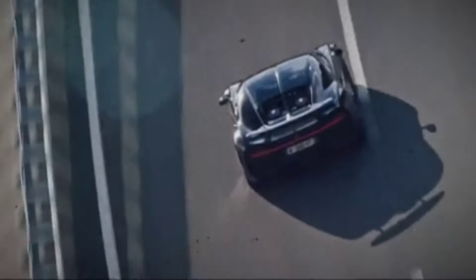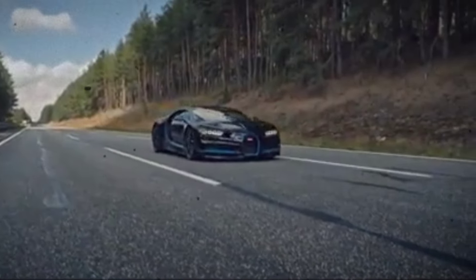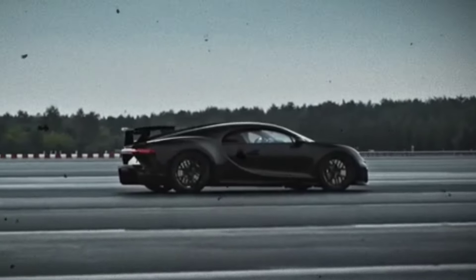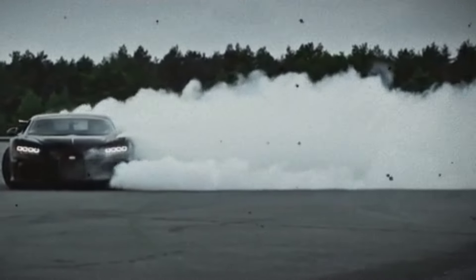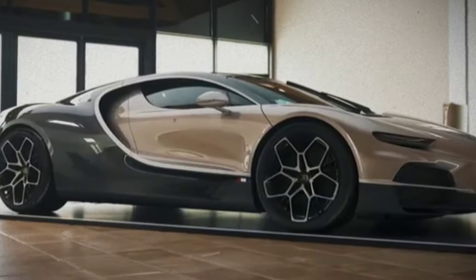Next up is the Bugatti Chiron, one of the fastest and most expensive hypercars in the world. With a top speed of 261 miles per hour and a quad-turbocharged W16 engine, the Chiron is more than just a status symbol — it's a feat of engineering. This hypercar costs around $3 million.